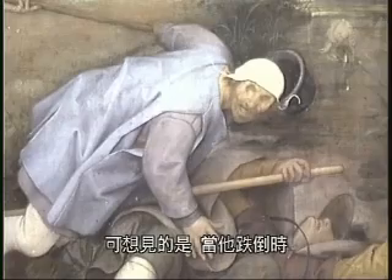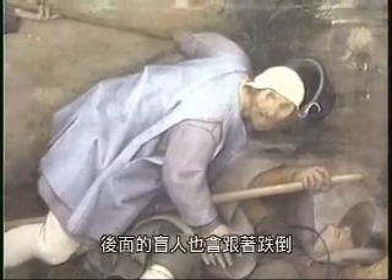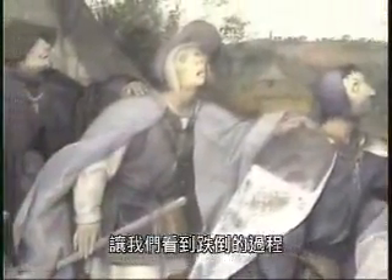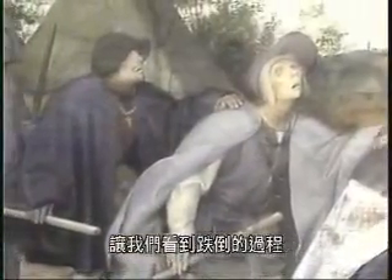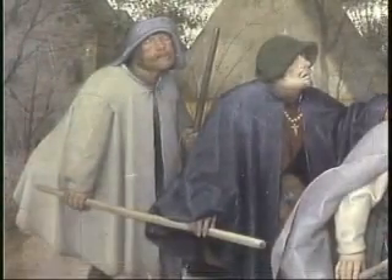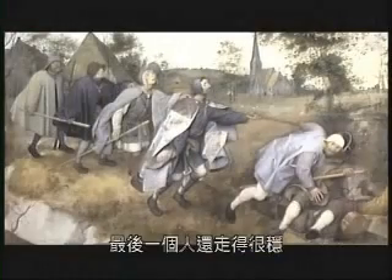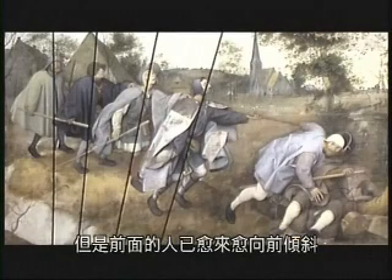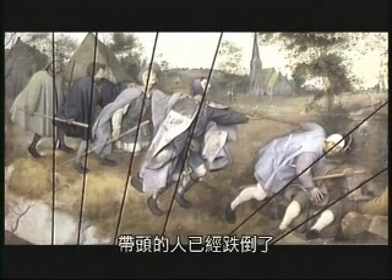And we have the feeling that when he falls, he's going to drag all the other blind men down with him. This slow and inexorable movement is all the clearer to us as all the stages are shown in one dynamic sweep. The last men are still walking upright on the path, while the posture of the first men is less and less vertical until the final fall.